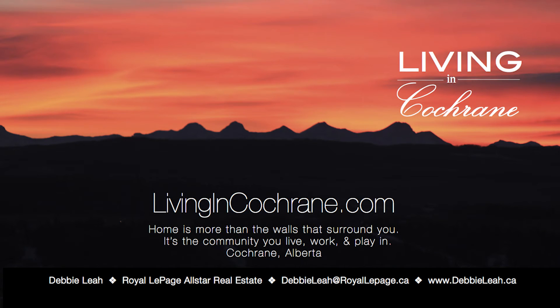I want to thank you for visiting my listing located at 230 Sunset Square. If you have any more questions about this house or about living in Cochrane, please feel free to contact me. Thank you.